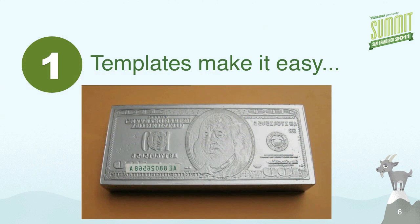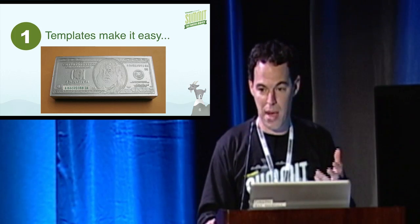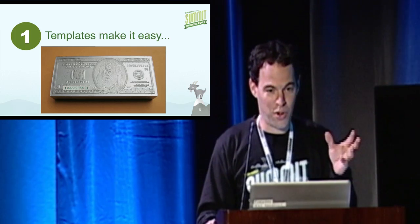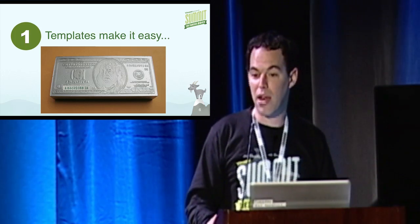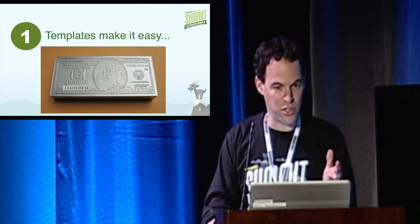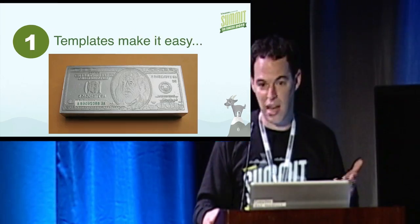First: if you're not using space templates, you should start. A lot of times in the early phases of Confluence usage, you'll see people just dumping information in there. But templates can really make a high-quality, consistent look and feel. The look and feel of your page, especially for a public knowledge base, counts. If you think about it — would you believe in money if it didn't all look the same? There's something about consistency that really matters in user experience. And what's easy is that you make a template, then hundreds of people can create content and it'll all look the same.